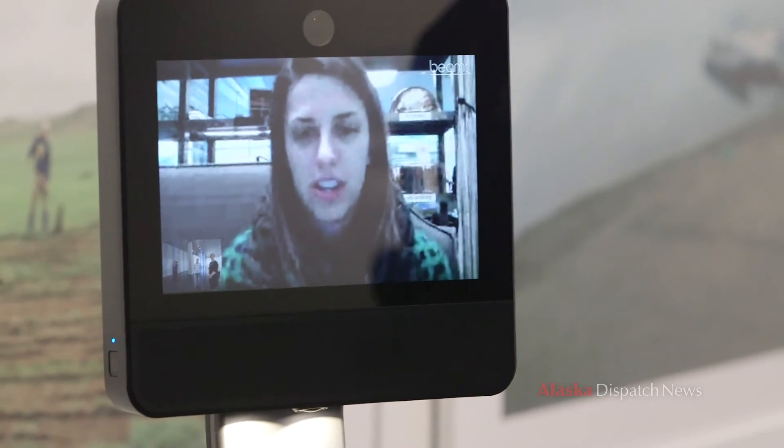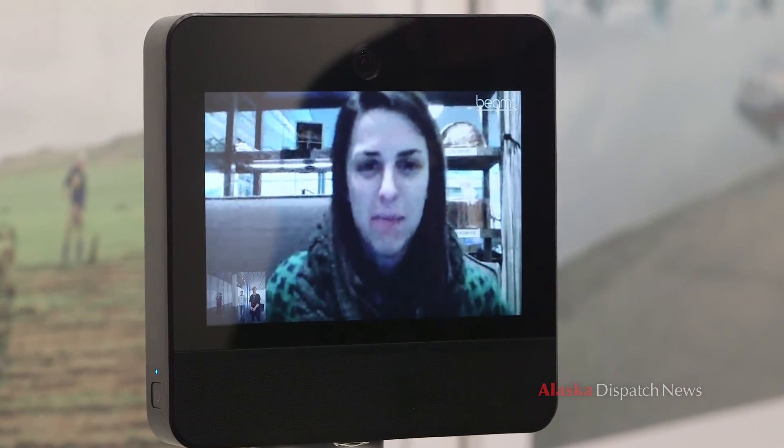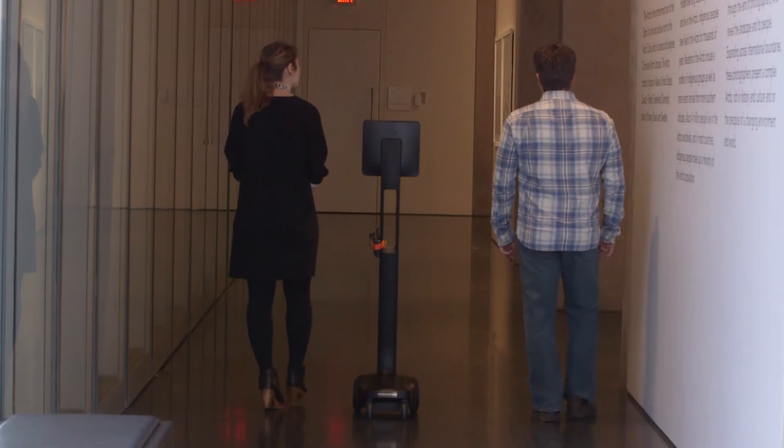This was so much fun and I'm really very grateful for you guys taking your time out of, I'm sure, a very busy day to walk me around the museum. So thank you. The feeling's mutual, Diana. It was great to meet you. Thanks for coming.